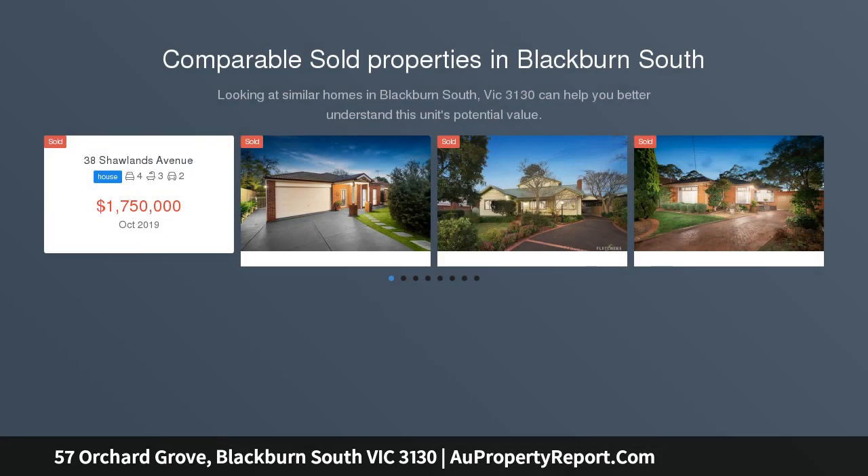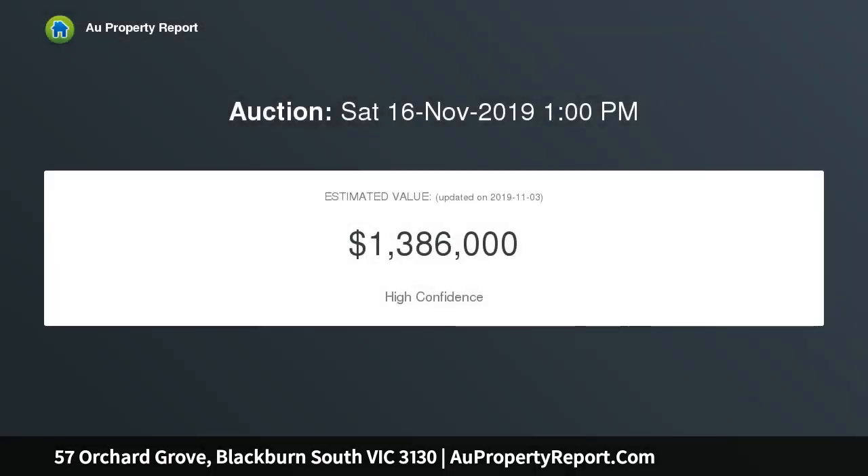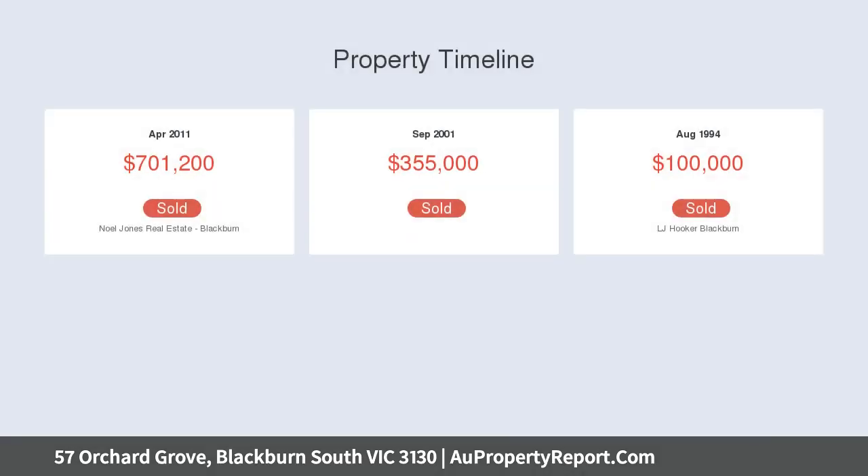This appealing home delivers modern family living in one of Blackburn South's premier streets. Multiple living zones offer terrific flexibility and space, including a well-proportioned living room, separate family room, and a central dining area and gourmet kitchen appointed with a stone waterfall-edged breakfast bar, contemporary shaker cabinetry and 900mm Westinghouse cooking appliances.